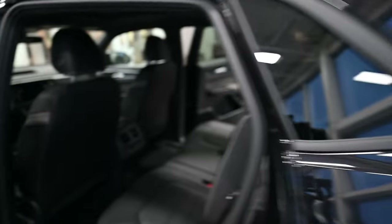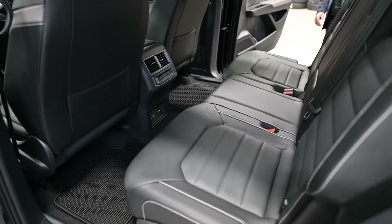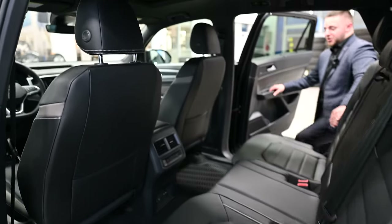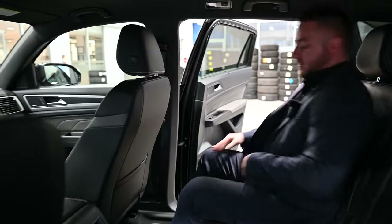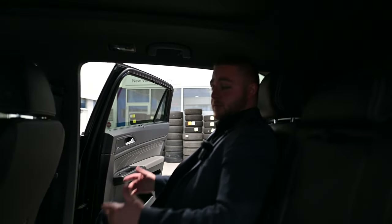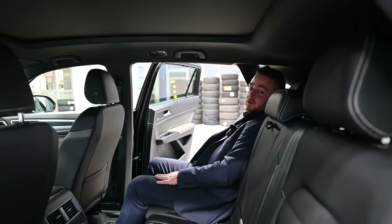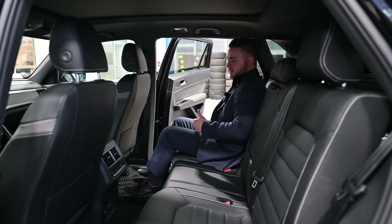If you could follow me to the back — I'm going to hop inside the back of the Crossport so you can truly see how much space is in here. Just so you know, I'm 5'5 on a good day. And still, I've got tons of headspace, lots of leg space in the front, and I'm super comfortable. With this vehicle, if you want, you could also recline the seats.